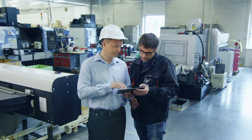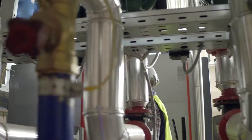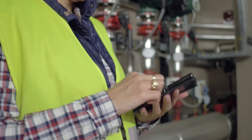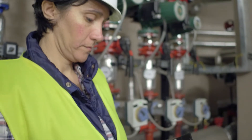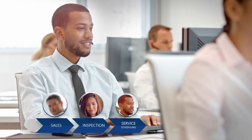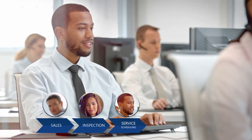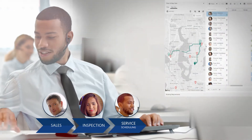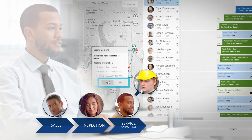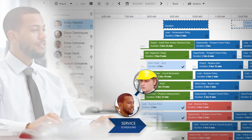The inspection goes well, and Fabricam has a new customer. A few months later, Litware notices a leaky pipe and needs to reach out to Fabricam. The site manager opens up Fabricam's customer portal application and, with the click of a button, arranges a phone consultation with a certified adjuster. Fabricam's adjuster gathers a bit more information and quickly converts the existing case into a field service work order and schedules a qualified technician from the repair division to head to the site and take a look at the issue.